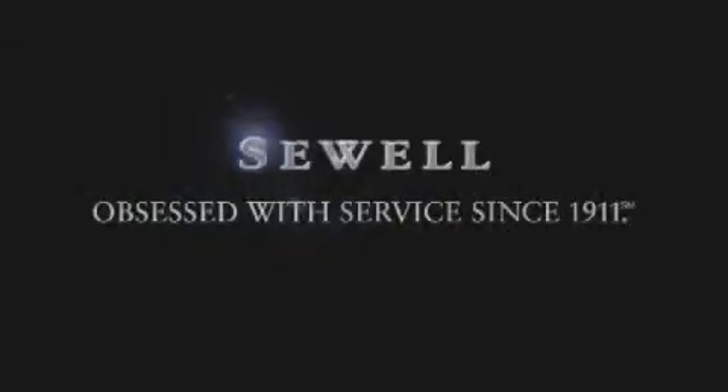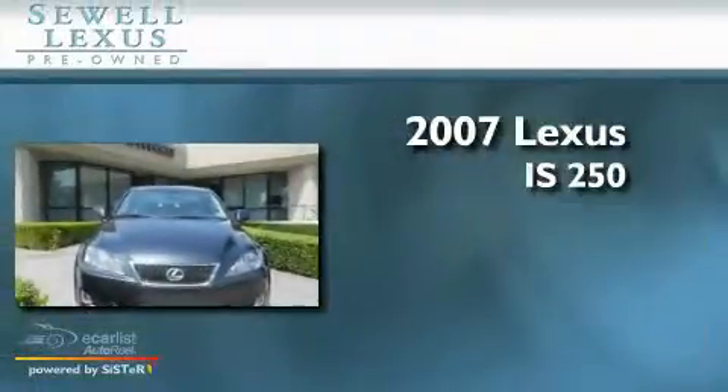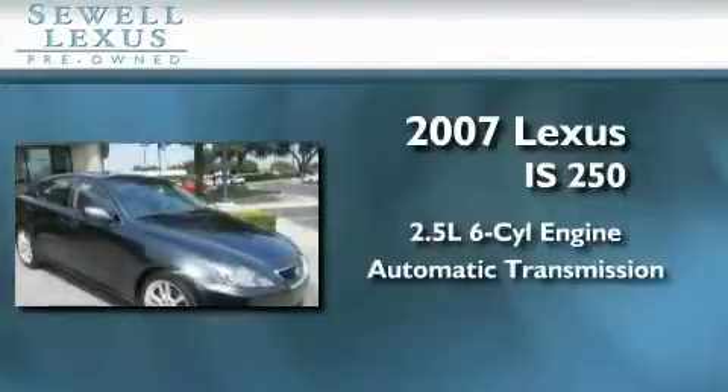Sewell, obsessed with service since 1911. This is a certified pre-owned 2007 Lexus IS250. It has a 2.5 liter 6-cylinder engine and an automatic transmission.